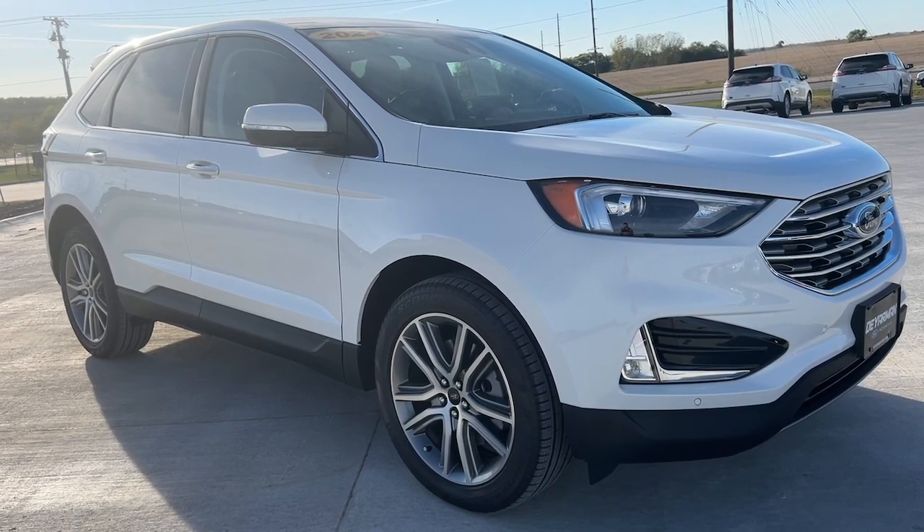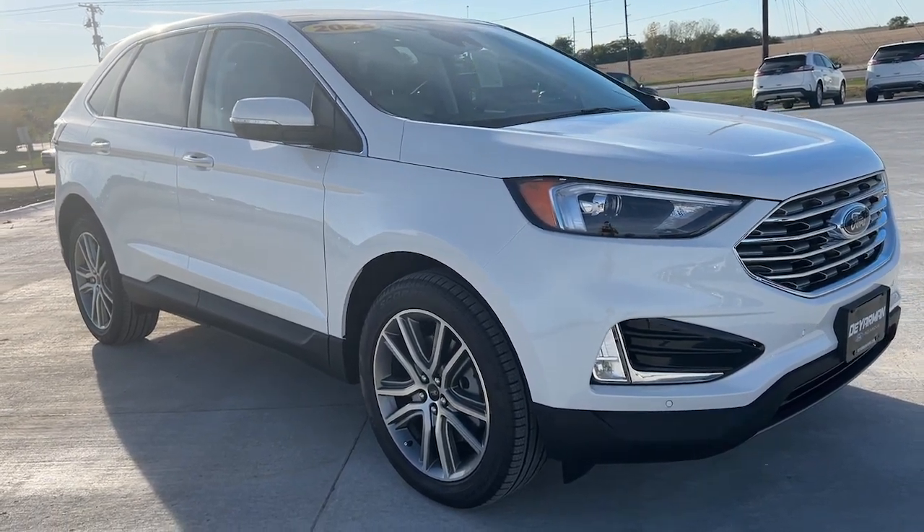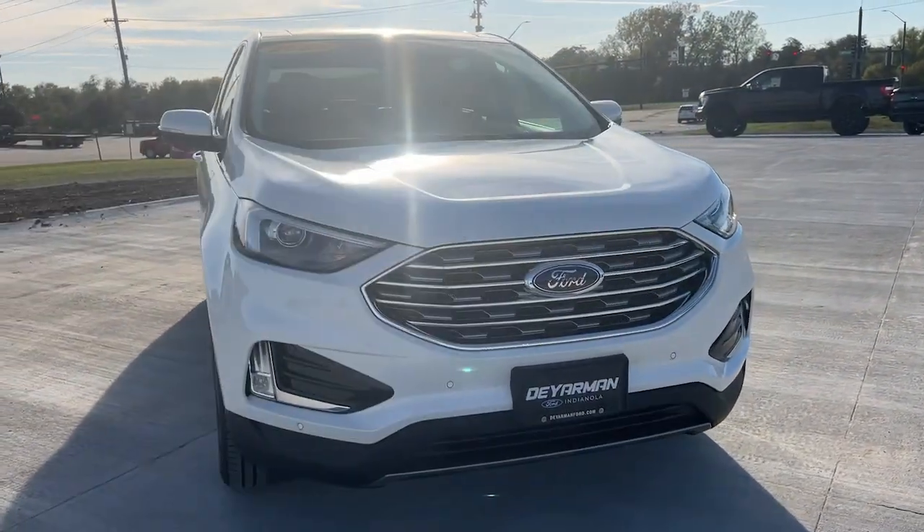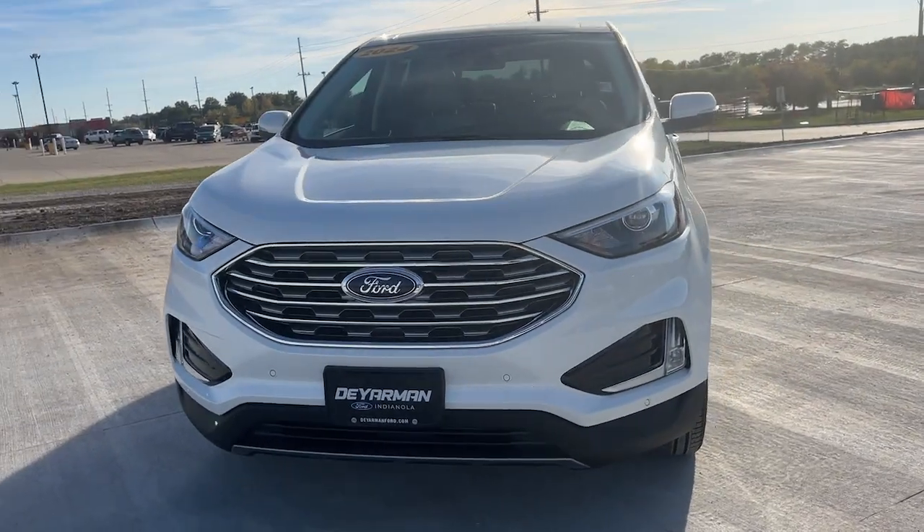You'll have love at first sight with the 2023 Ford Escape. Here's a Ford Escape, the sporty, compact crossover that takes the stress out of your daily drive.